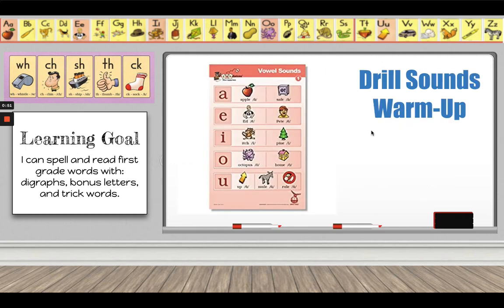Now let's review our short vowel sounds. Vowel sounds make short and long sounds. Today we are just practicing the short vowel sounds. I'm going to say the letter, keyword, and sound, and you echo me. A — Apple, a. E — Ed, e. I — Itch, i. O — Octopus, aw. U — Up, uh.